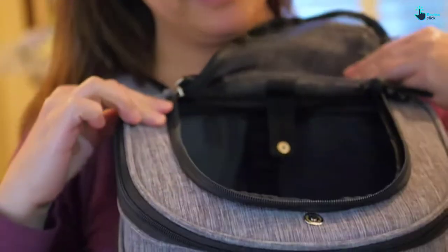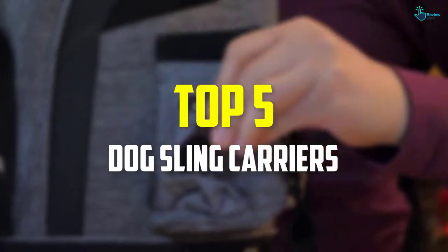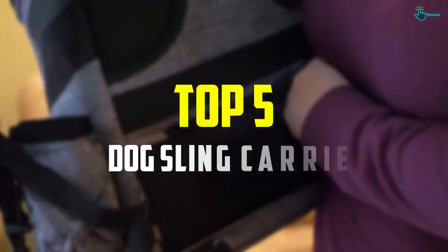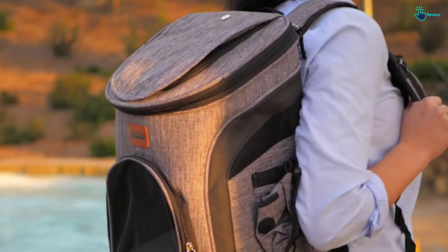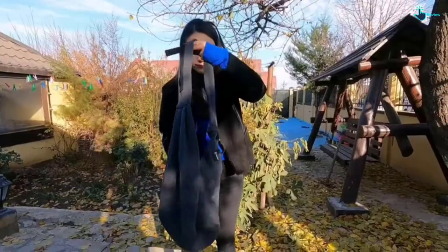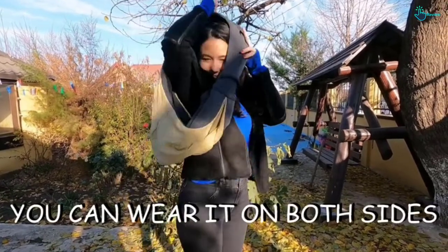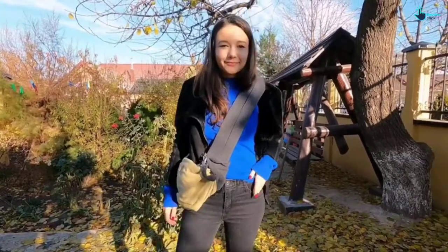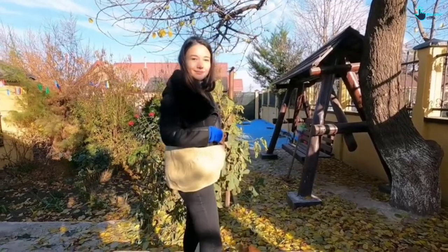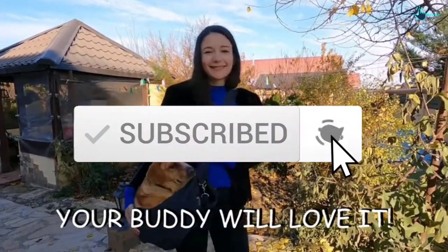Hey guys, in this video we're going to be checking out the top 5 best dog sling carriers that are available on the market for their true quality. I made this list based on my personal opinion and hours of research, and have listed them based on popularity, quality, price, durability, user opinions, and more. If you want to see more information and the updated price, you can check out the description below, and also make sure to subscribe for more reviews. Let's get started.